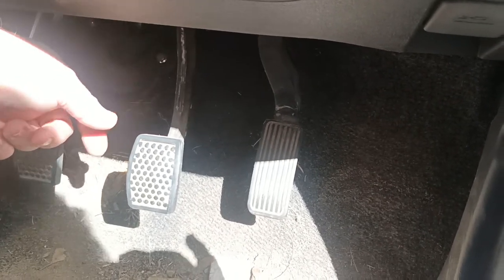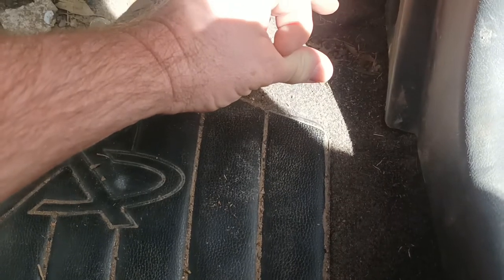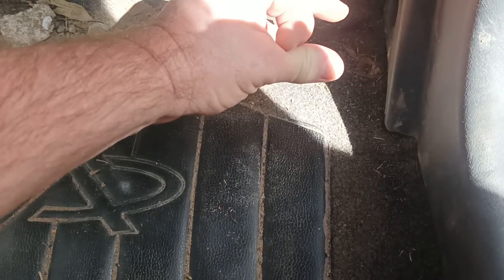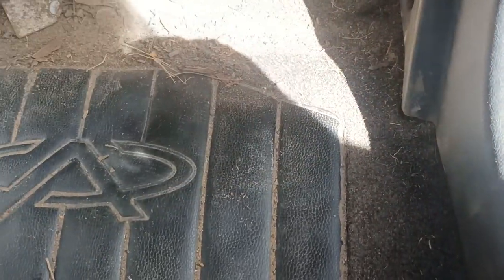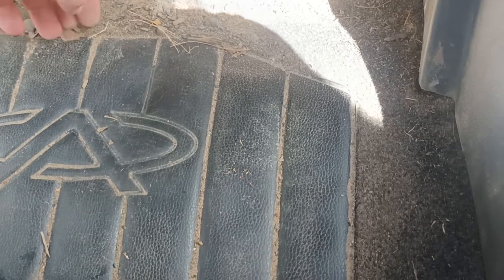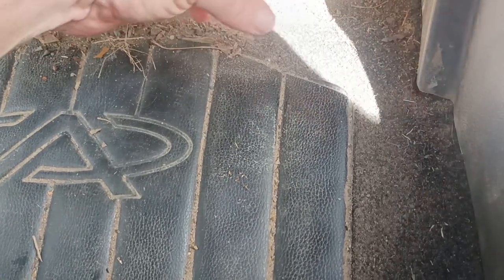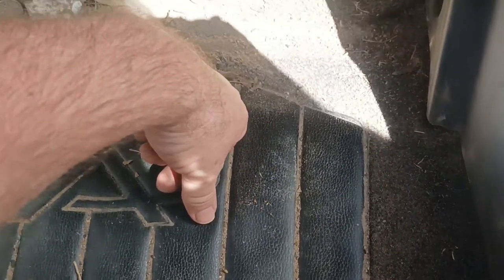If you look around on the floor of the car, you may find a little white or clear circular piece of rubber somewhere on the floor. You may have got in the car one day before this problem started and noticed this strange circular rubber piece on the floor with no idea where it came from. That's where it sits — up and under the dash.